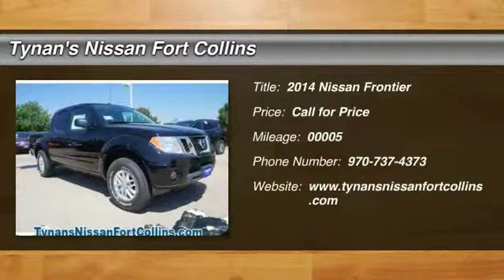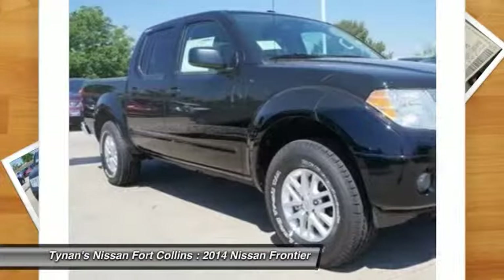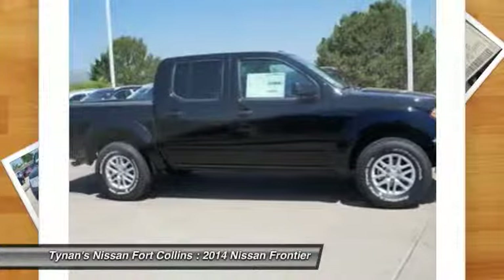The 2014 Frontier. The Nissan Frontier offers a full-length, fully boxed frame for strength, serious off-road capabilities, and a five-star rating for side impact crash safety.